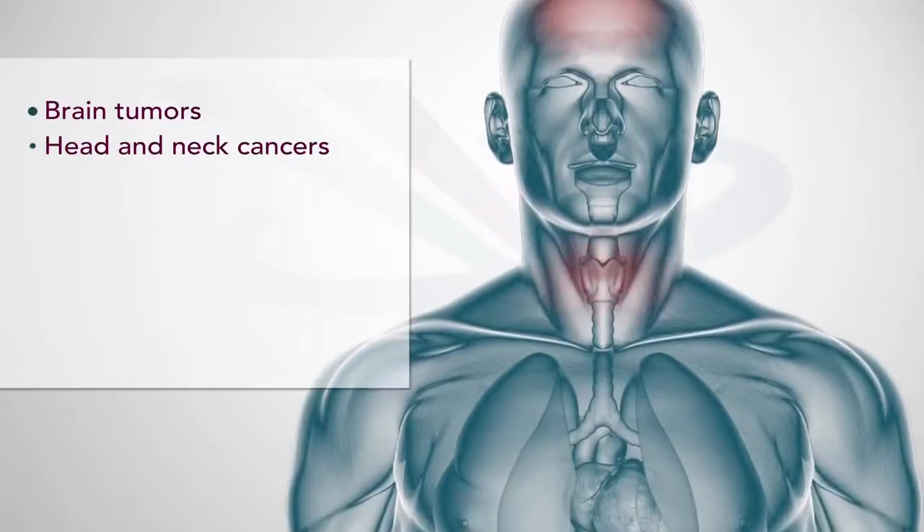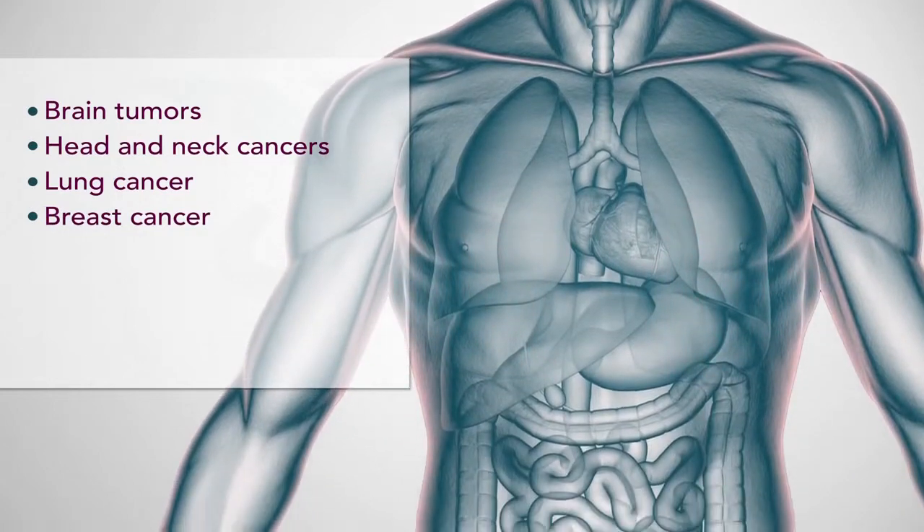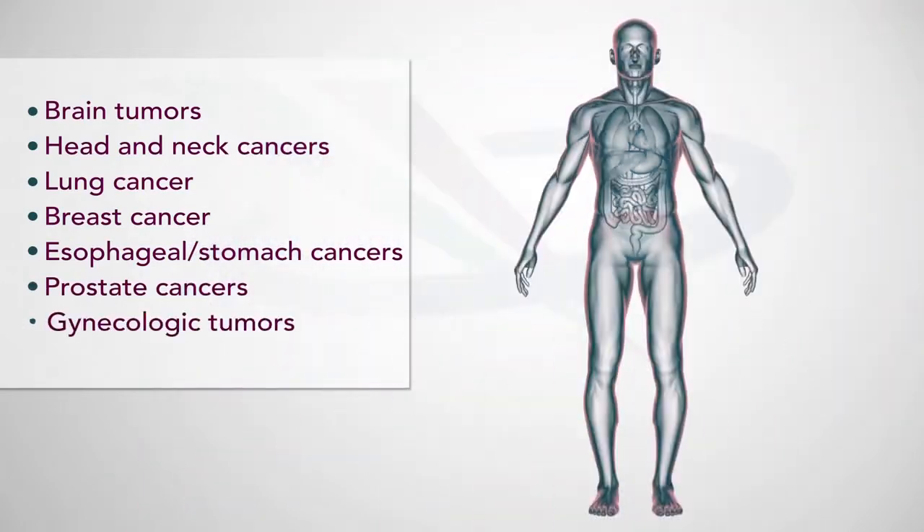We treat brain tumors, head and neck cancers, lung cancer, complicated breast cancer patients, many GI tumors such as esophageal or stomach cancers, prostate cancers and even gynecologic tumors.